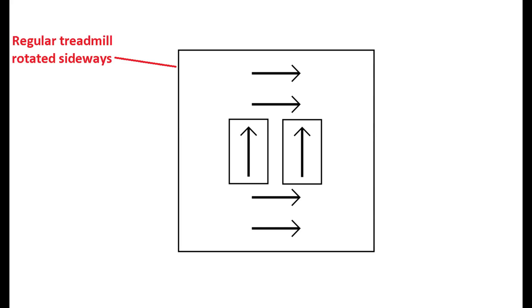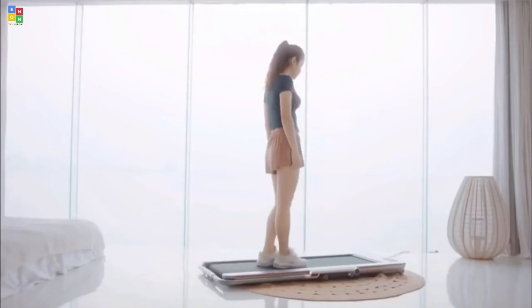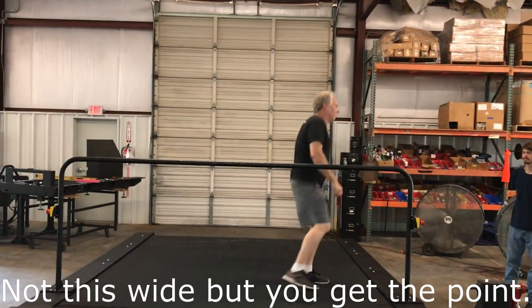but you would use them on a regular treadmill rotated sideways to support side-to-side motion. The shoes themselves can be less complex and possibly cheaper, and you can use a regular treadmill design. But the treadmill would probably have to be wider than what's available for most consumer treadmills today.